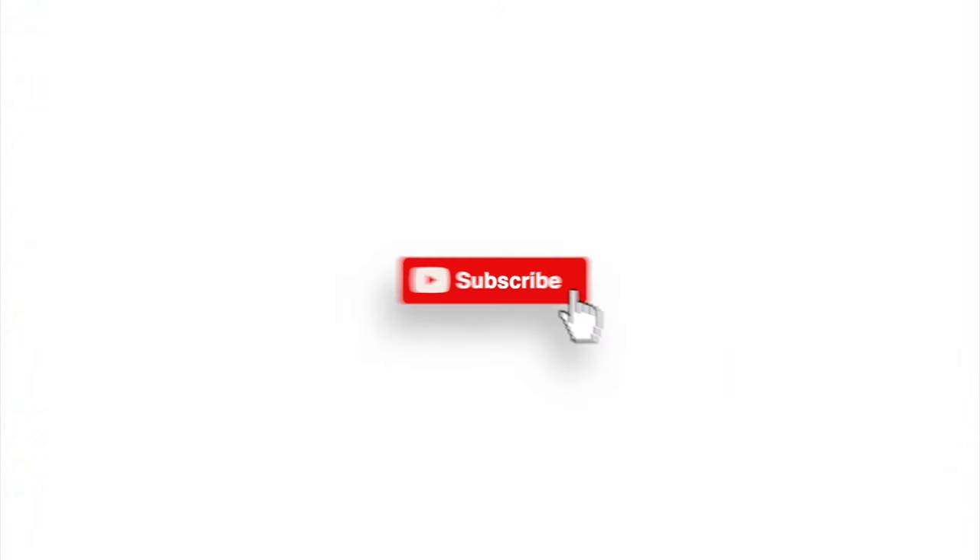What makes handbags so iconic? Hi, I'm Sammy Love, and welcome back to my channel. If this isn't your first time here, thank you so much for coming back — I have an exciting video planned for you today. If this is your first time here, thank you for stopping by. Feel free to give this video a like and subscribe for more fashion, lifestyle, and handbag history videos.